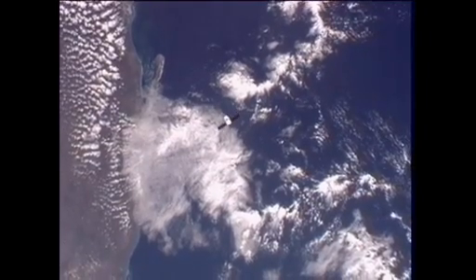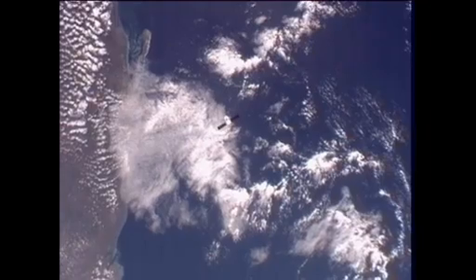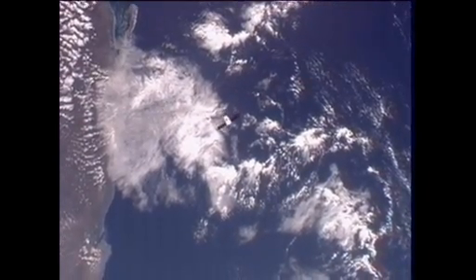We see more to approach. The command is being sent. We concur, Andre. The vehicle is resuming the approach from 250 meters.